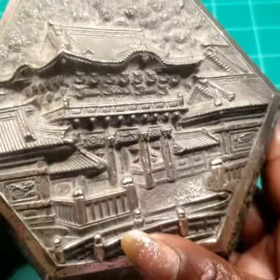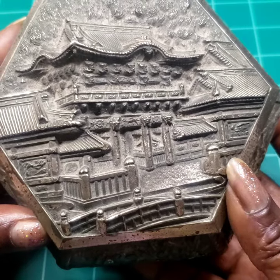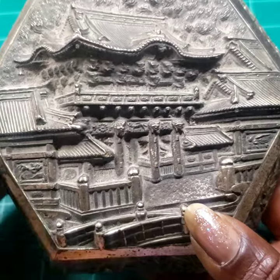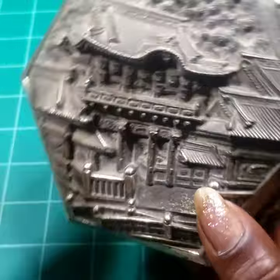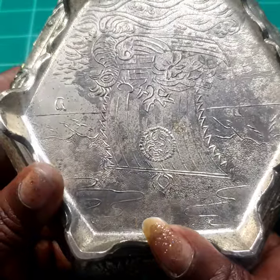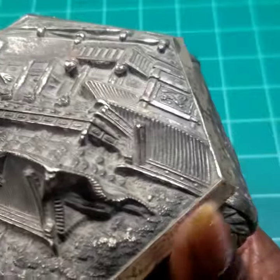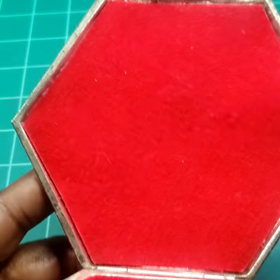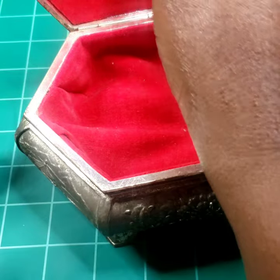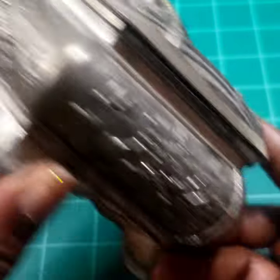Next I have this vintage jewelry box — they call it a jewelry casket. I believe this is from Japan or China; it does say 'Japan' on the back. Here's the inside as well. Twenty dollars on that.